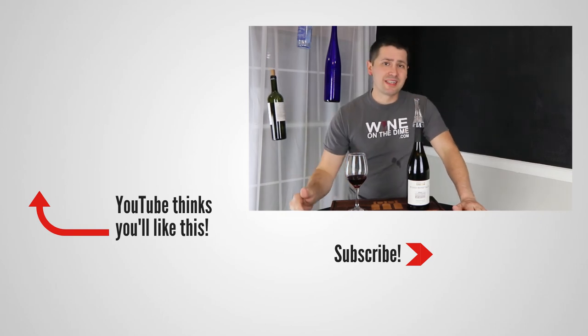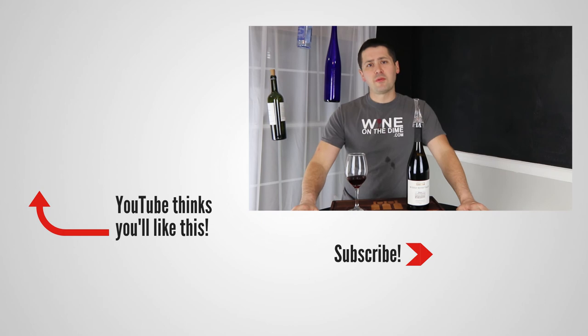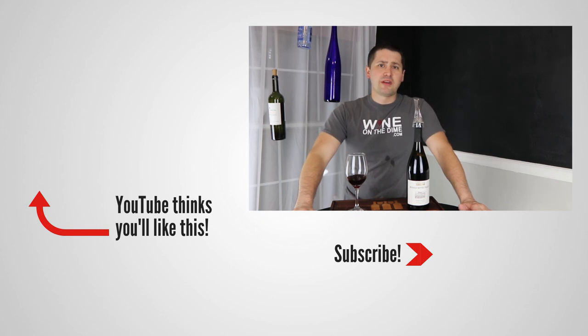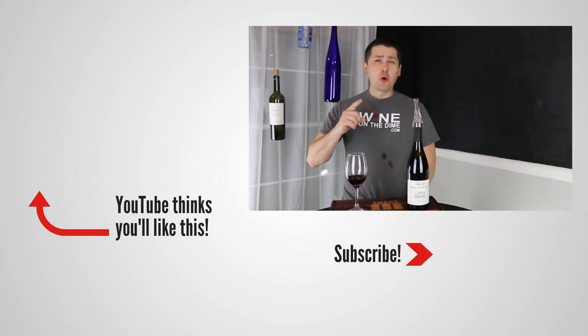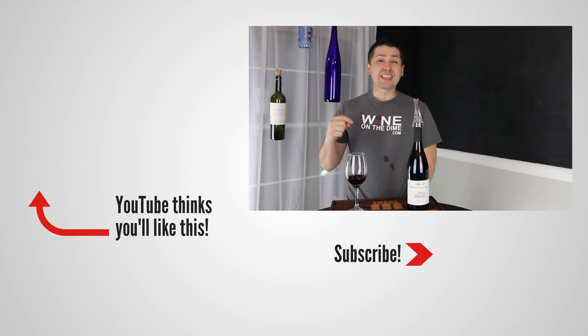Anyway, this has been Stuart with Wine on the Dime. If you liked today's video, please like, subscribe, and comment. Have you had the 2017 Pinot Noir from Kirkland Signature, Russian River Valley? It'd be interesting to know if you have — leave a comment below. I'll see you guys again soon with another episode from Wine on the Dime. In the meantime, go watch this review in which I used some spray to get red wine stains out of shirts, because that's exactly what I'm going to do right now. I'll see y'all later.